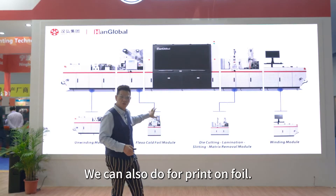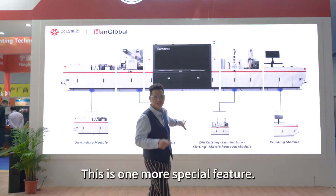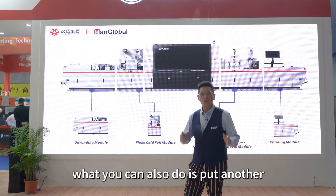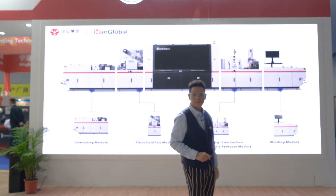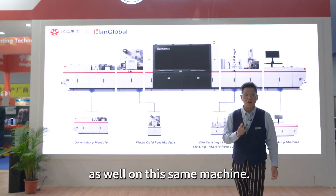You can also do foil print after foil. This is one very special feature: after you finish the digital inkjet printing, you can also add another plastic module at the back of the machine. So you can do varnish and also hot foil as well, all on this same machine.